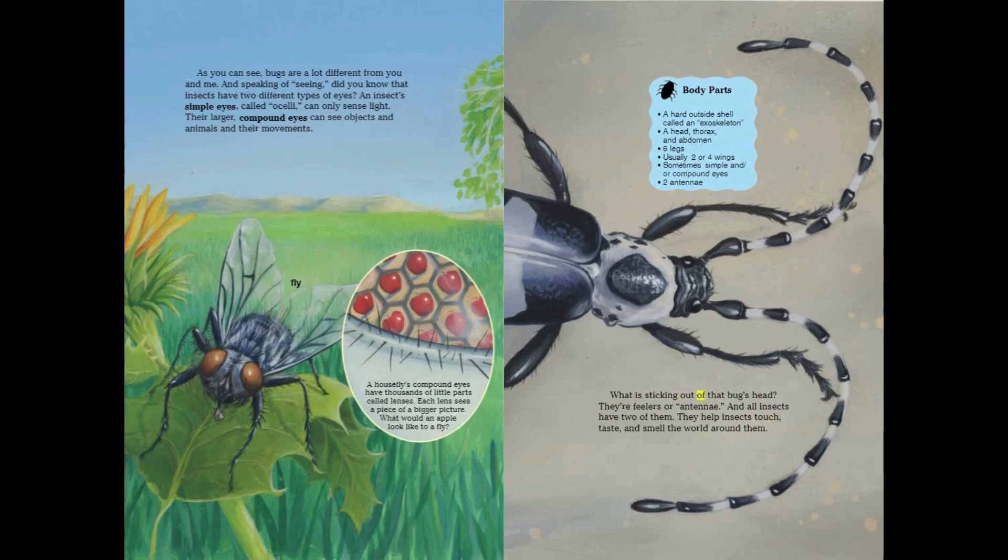What is sticking out of that bug's head? Their feelers, or antennae. All insects have two of them. They help insects touch, taste, and smell the world around them.